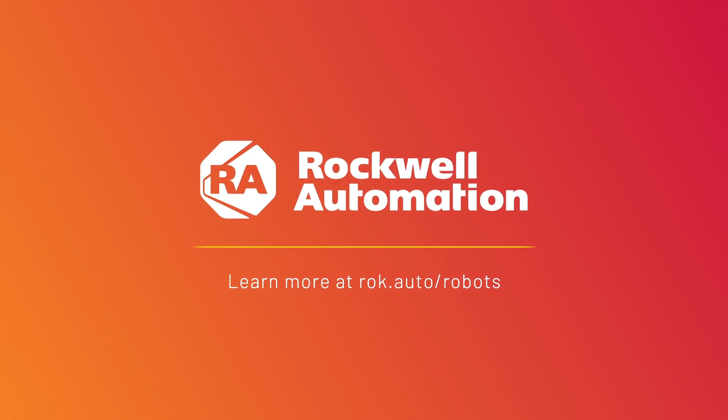Contact your distributor or visit rockwellautomation.com/robots to learn more.